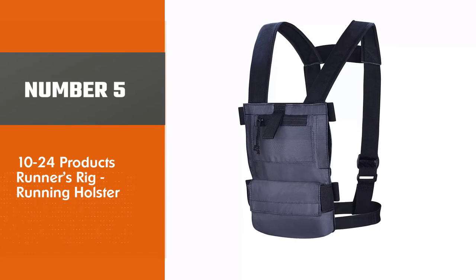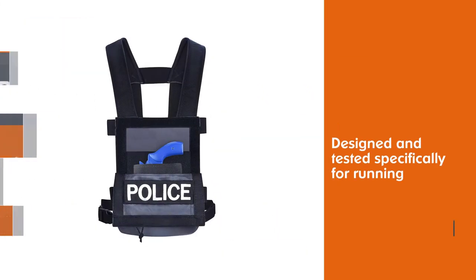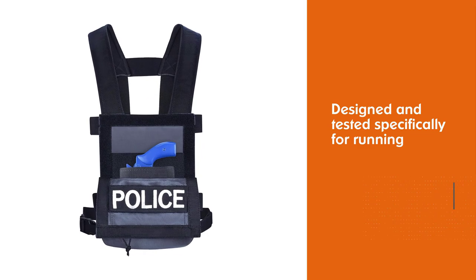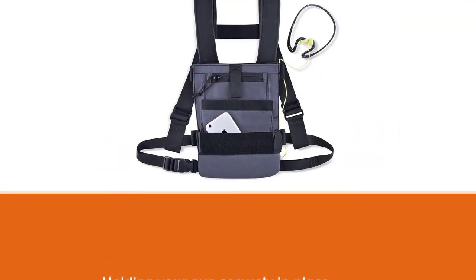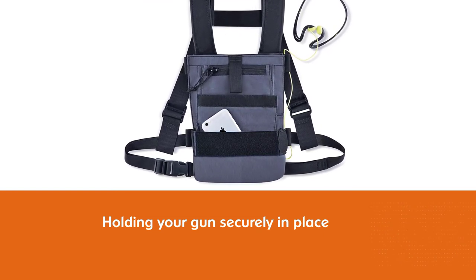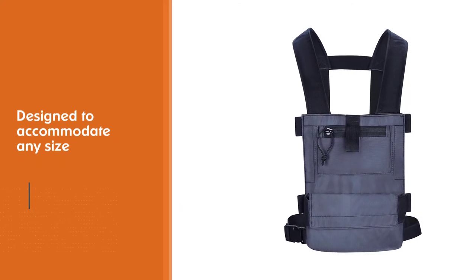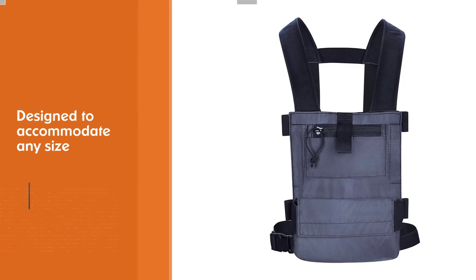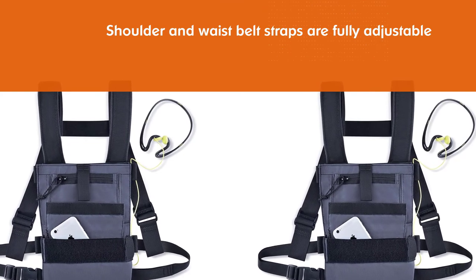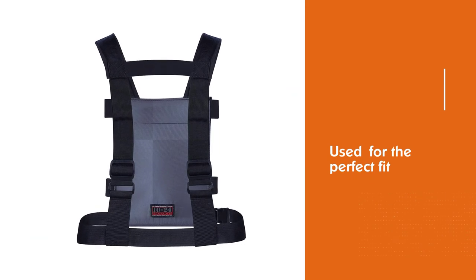Number five: 1024 Products Runners Rig Running Holster. Designed and tested specifically for running without the irritating bounce, while holding your gun securely in place. The universal holster was designed to accommodate any size semi-auto or revolver, from a small sub-compact all the way up to a full-size handgun. Shoulder and waist belt straps are fully adjustable for the perfect fit, and padding on the shoulder straps provides added comfort and helps protect against chafing on longer runs. It features a zippered IDP pocket and a larger Velcro pocket for phones and accessories, and is constructed in the USA from premium materials with high quality workmanship.